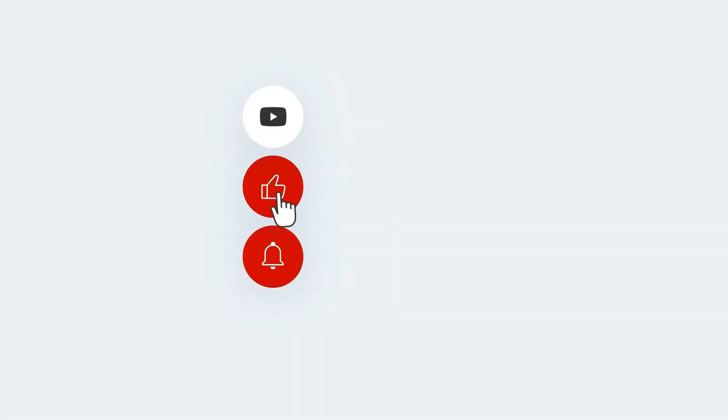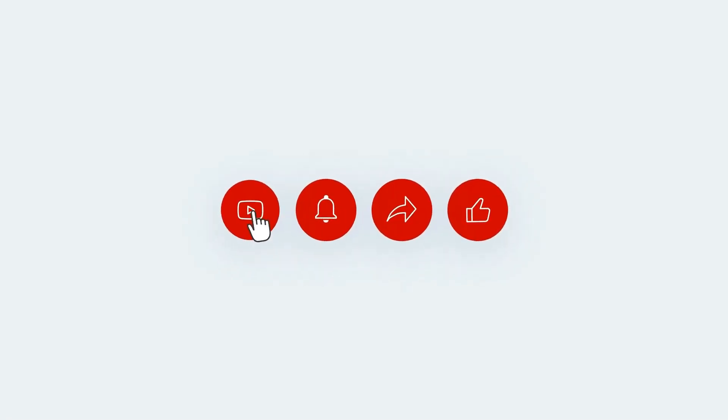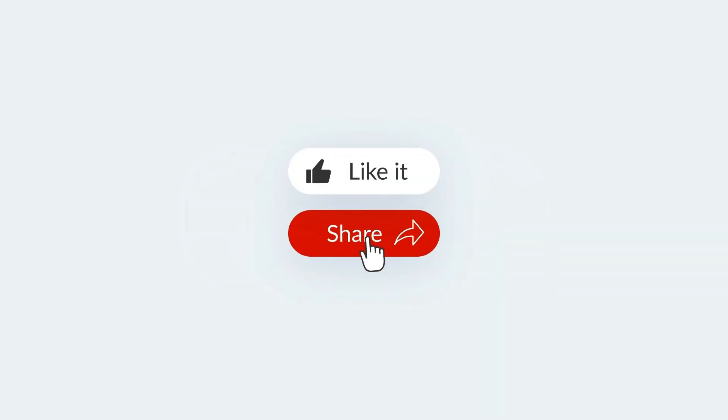Hey folks, welcome to the channel and this new video. Before we dive in, I'd like to ask you to subscribe if you're new here, and if you enjoy the content please hit that like button and maybe leave a comment. It doesn't cost you a thing but it really helps the channel. Thanks in advance. Now let's get to the heart of the video.